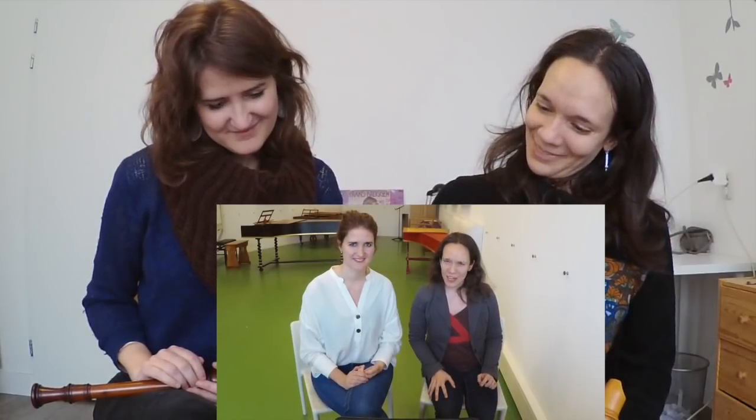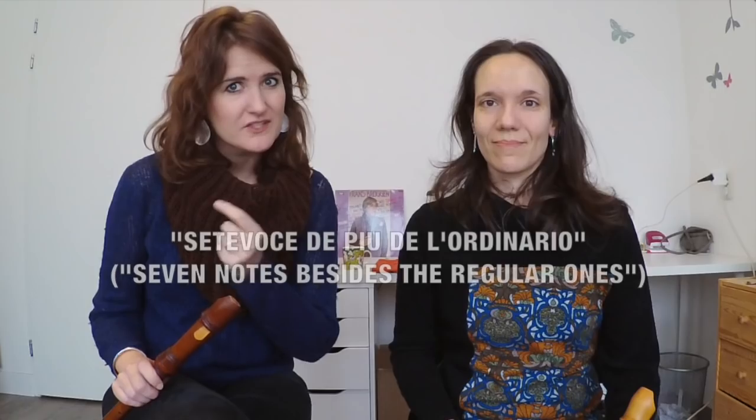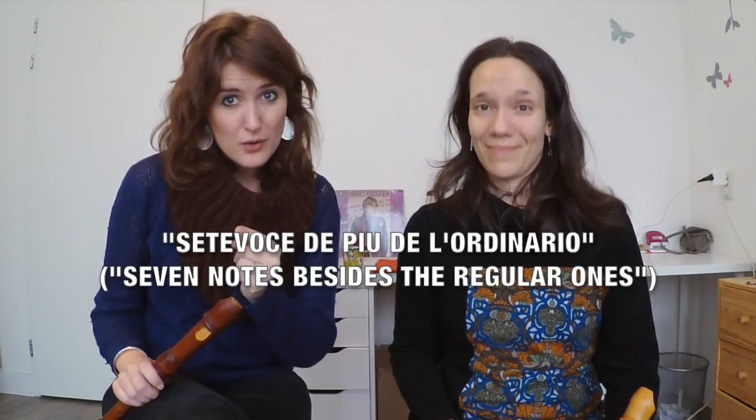The first question was: How many extra notes did Silvestro Ganassi discover in the high register of the alto recorder? In episode 24, we referred to Ganassi's own words. In his instruction book, he claims to have discovered seven extra notes, and this was the answer we were looking for.